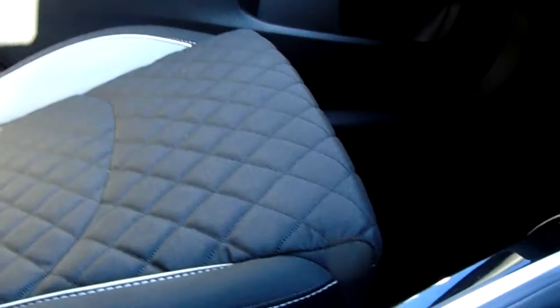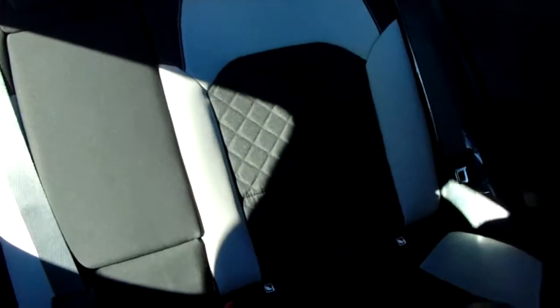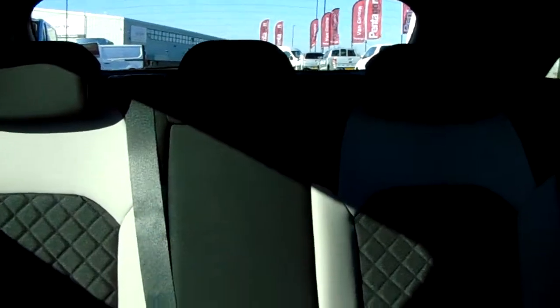The upholstery is cloth with part leather and GT Line branding, finished to an incredibly high standard. There's a great range of adjustment in the front two seats to cater for different types of drivers and passengers. Moving through into the back, the three seats are again finished to that really nice high standard, with a large centre seat and ISOFIX tethers on the outside seats too.